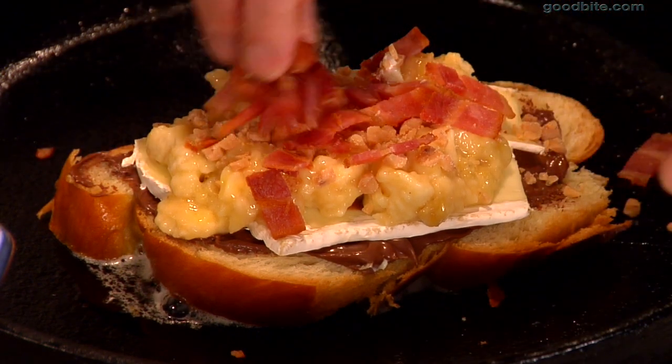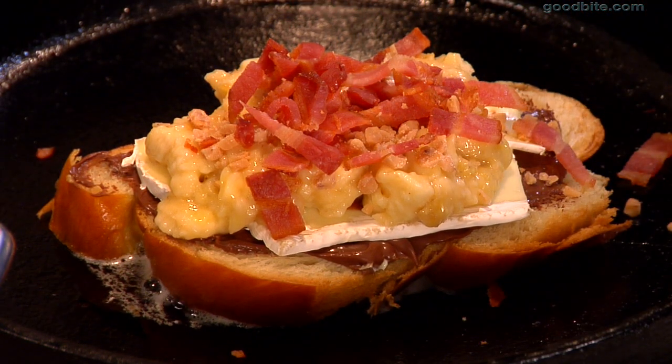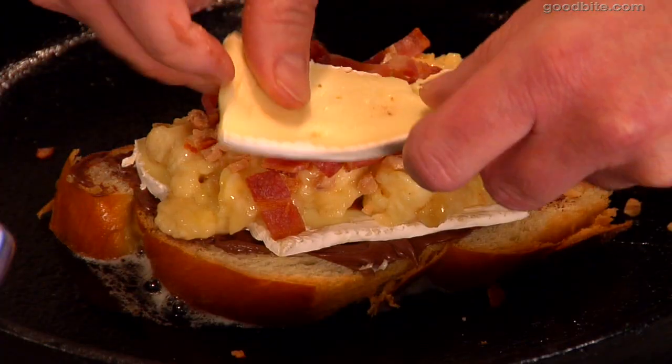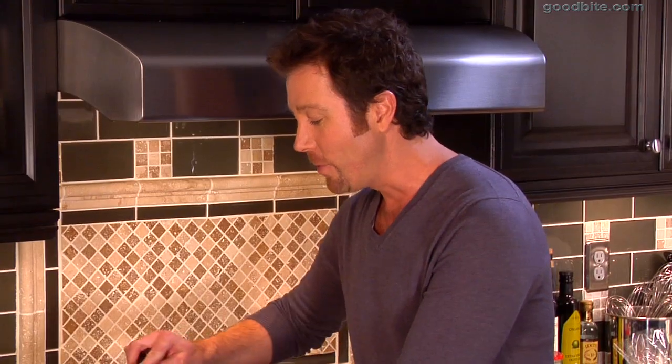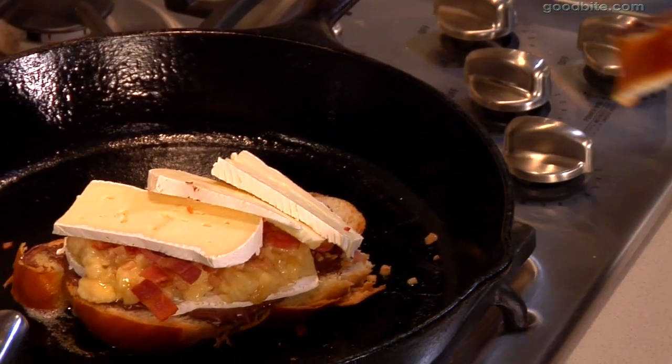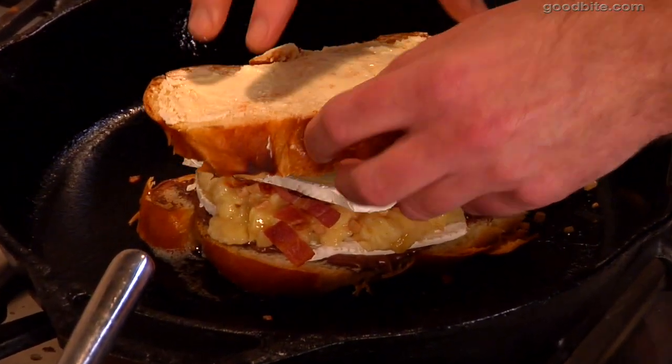Now I know this might sound a little weird, but stick with me, people — I'm telling you, this sandwich rocks. We're going to top it off with a little bit more brie just to make sure we've got some glue for the top. So now I'm going to top this last piece of bread with a little bit more of the Nutella spread. And we're going to let this go just until the bread is nice and toasty and the cheese gets really melty.